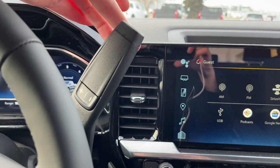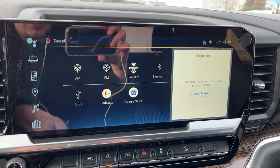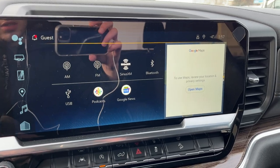This specific vehicle has a column shifter. Moving to the middle we have our infotainment system. Currently in audio, we can see we have AM, FM, SiriusXM, Bluetooth, USB, podcasts and Google News.